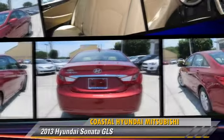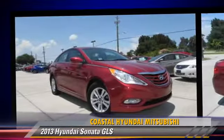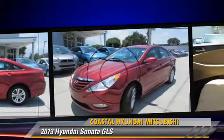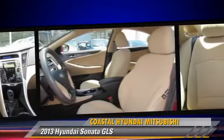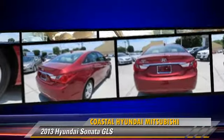The 2013 Hyundai Sonata GLS, powered by a 2.4-liter four-cylinder engine with an automatic transmission. This vehicle, with fewer than 10,000 miles on the odometer, gets up to 35 miles per gallon. This Hyundai features power steering, powered door locks, and cruise control.